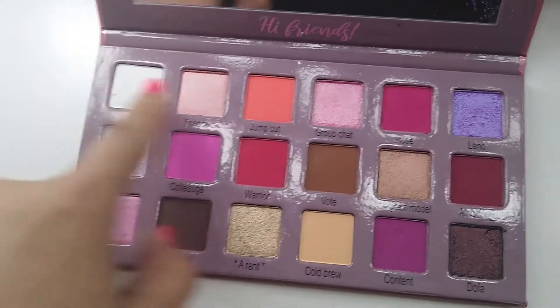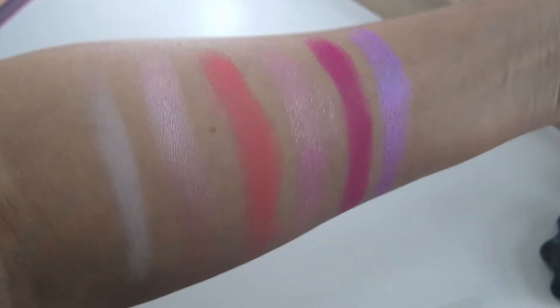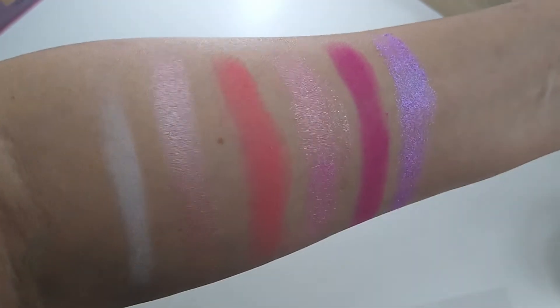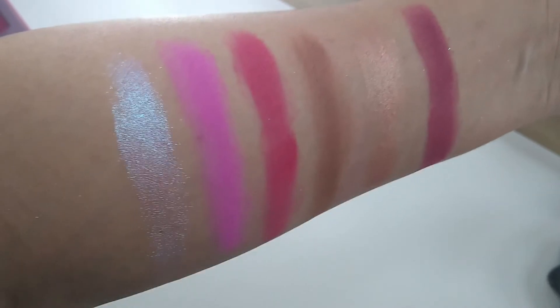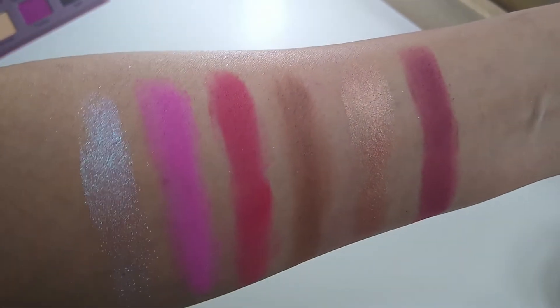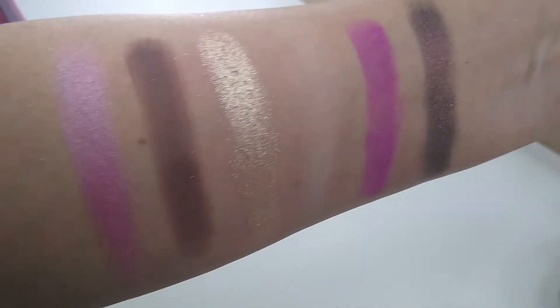Let's get started with some swatches. I pre-filmed a swatch video and I'm going to drop it in right here so we can see what some of the shades look like, and then we'll come back and play around with the formulas. Starting with the top row from left to right: Basic, Friends, Jump Cut, Group Chat, Rose, and Leno. The second row: Nutty — which is a blue-silvery shade that looks more pink in the palette but has a bluish-purplish shift — then Colleague, Warrior, Vote, Instagram Model, and Amazing.